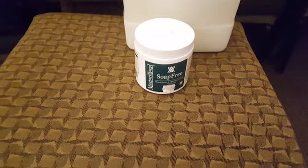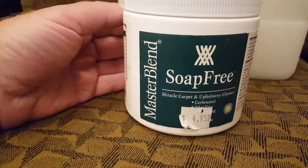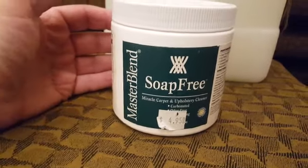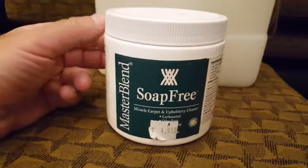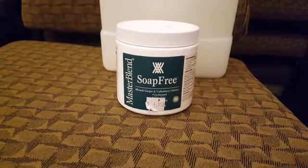What we're going to do is start off with a basic bonnet cleaning. Here is the product: Master Blend Soap-Free Miracle Carpet and Upholstery Cleaner. It works awesome on carpets. It's carbonated — I don't know all the properties it has, but it works absolutely amazing.